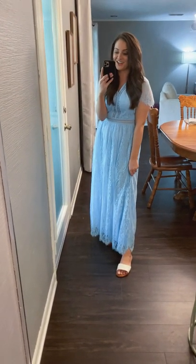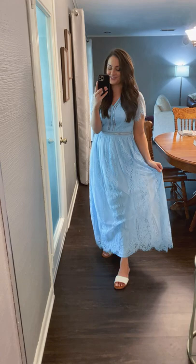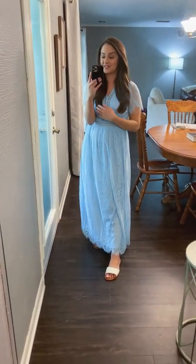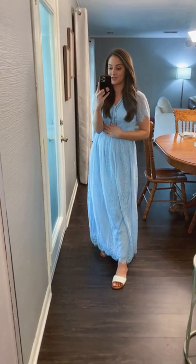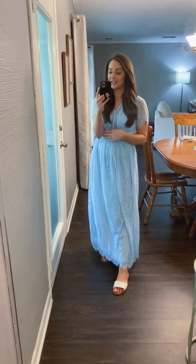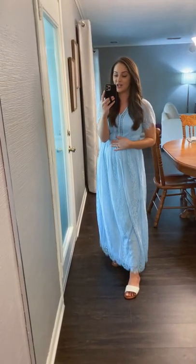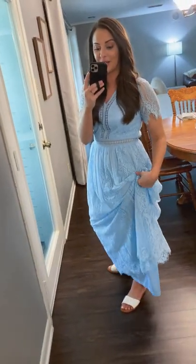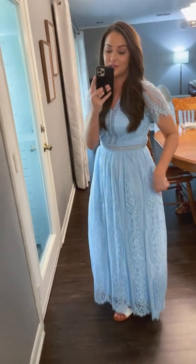I have to tell you about this dress — I think this dress is so pretty. I was given this dress by a brand on Amazon called Marikiti, and I've shared their stuff before. It's very good quality. For example, this is lined all the way down, and it has a zipper, so it's really easy to get on, and it's nice and secure.